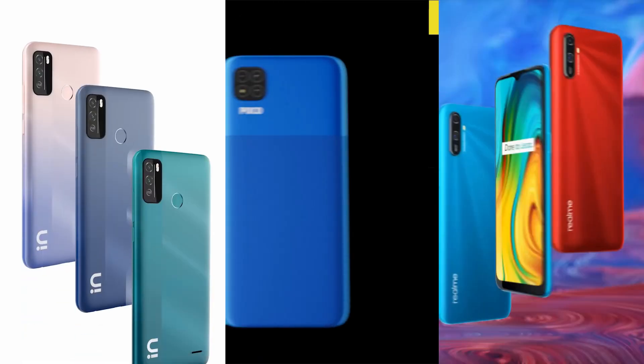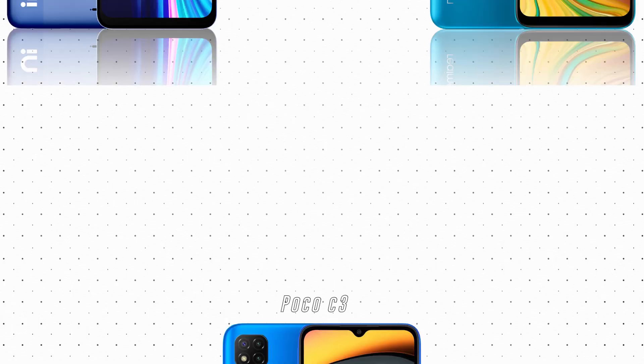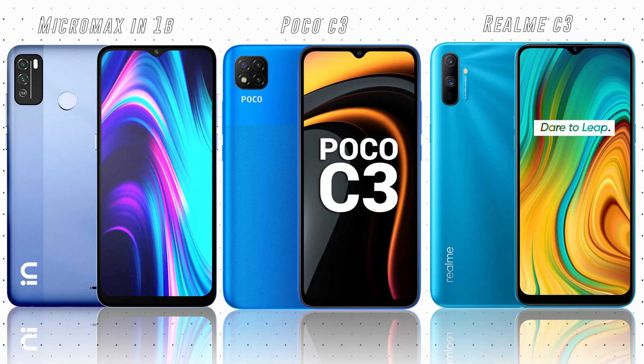Hello everyone, this is Srivan and today I have three phones for you to show priced under 8000 rupees. When I was making this list I went through all the options available under 8000 rupees but sadly I found only three phones that are good enough to recommend. Please note all the phones mentioned on this list are recently launched smartphones.